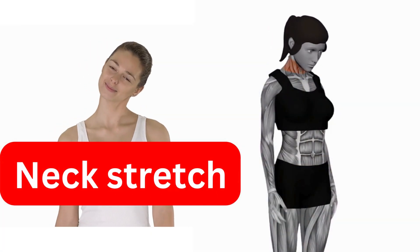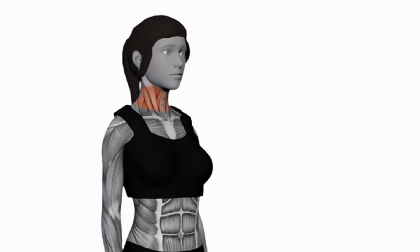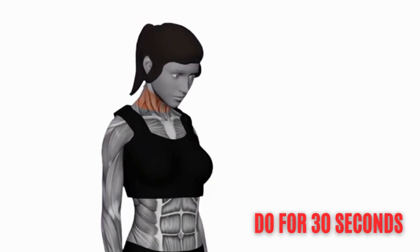Neck Stretch. This stretch helps to relieve tension in the neck and shoulders. Gently tilt your head to the right, feeling a stretch on the left side of your neck. Hold for 30 seconds, then repeat on the other side.